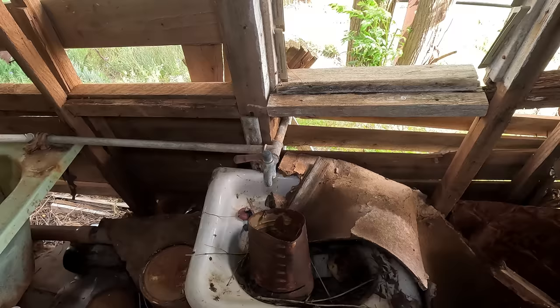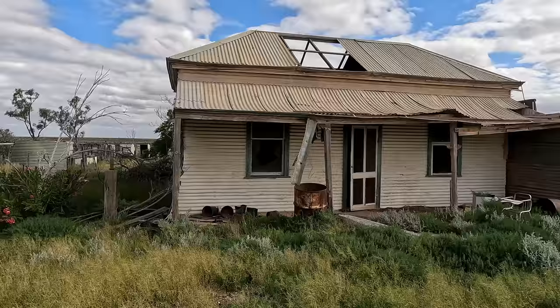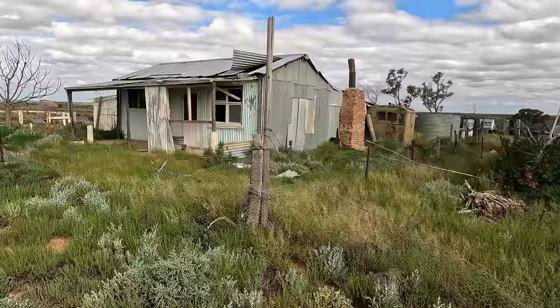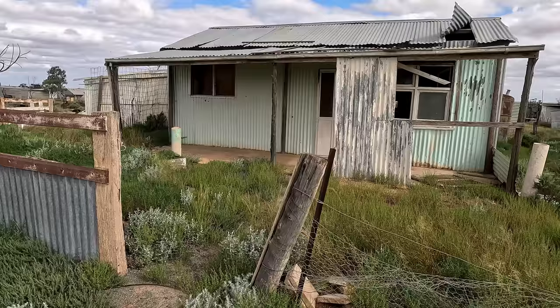There's the old sink — still there. That's all falling down. We'll keep looking. There's an old electric motor down there. There's a lot of abandoned stuff here.